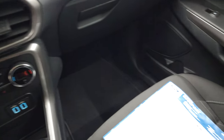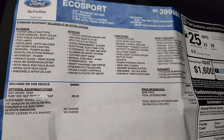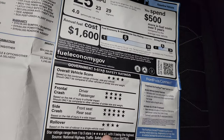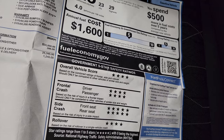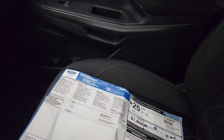I do have the original window sticker with this car, so that's pretty sweet — there are all your options, make sure it's got all the options you're looking for. I did want to show the miles per gallon, and then the safety rating is really what caught my eye on this. For such a small car, four and five stars up and down the board, so you're going to be getting good fuel economy and be safe while you're driving.